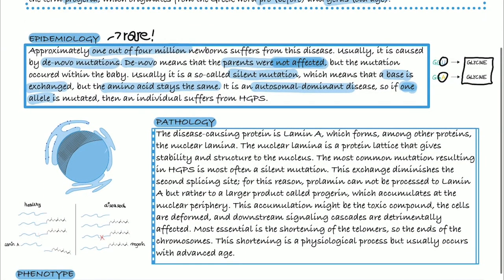Now to the pathology. The disease-causing protein is lamin A, which forms, among other proteins, the nuclear lamina. The nuclear lamina is a protein lattice that gives stability and structure to the nucleus, as depicted here. The most common mutations, as mentioned, are silent mutations.